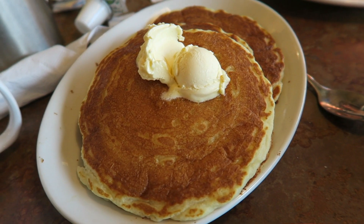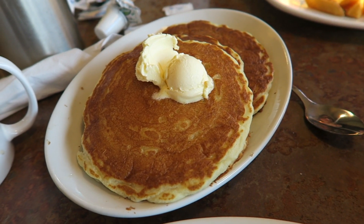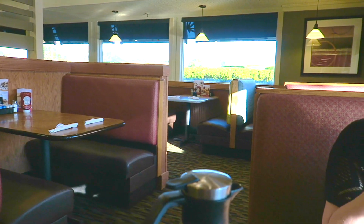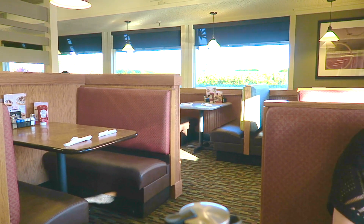One thing mine also comes with is a side of pancakes, and there's four of them — I'm no way going to eat all those because I am struggling with this. So this is what Perkins looks like — very old style, classic diner look.